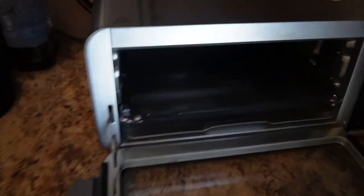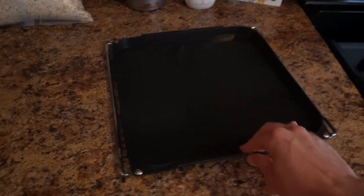Using the sear plate on the air fryer. I make both chicken breasts for the day at once since I have chicken and rice twice a day.